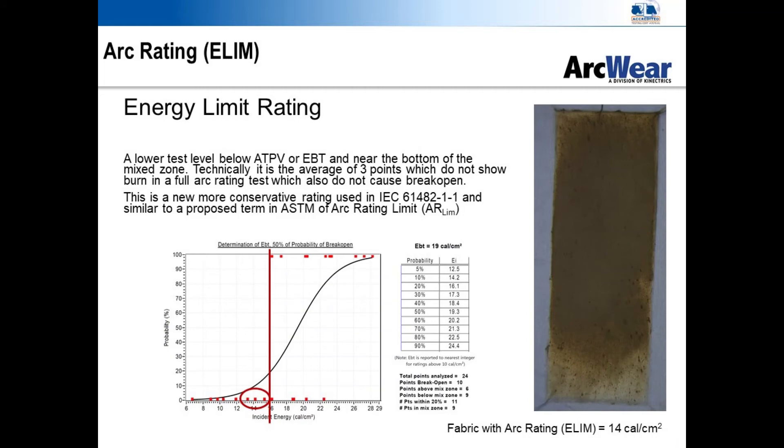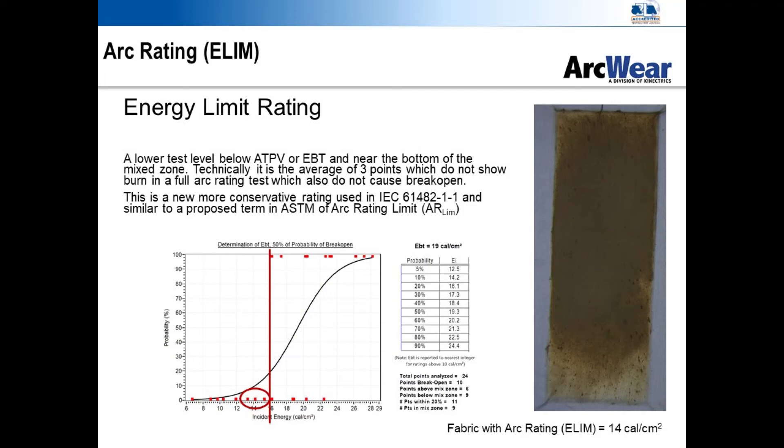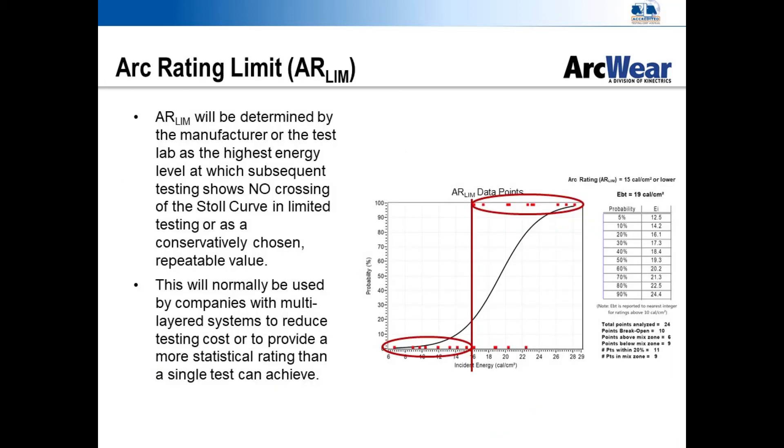Two other terms: ELIM in IEC 61482-1-1 and arc rating limit (AR LIM) in ASTM F2178 — being proposed for F1959 — are limited arc ratings. ELIM is an arc rating chosen by the manufacturer which is conservatively below the ATPV or the EBT, sometimes to meet EU laws on burns, and sometimes for a more repeatable number for inter-lab comparisons or allowances for fabric variability. The AR limit is similar but with even more conservative parameters in some cases. It is used in hood rating testing to limit the top of the test standard setup at 100 cal/cm², and also to limit hoods where the fabric rating is below what the hood can perform at, preventing needless testing of hood systems.